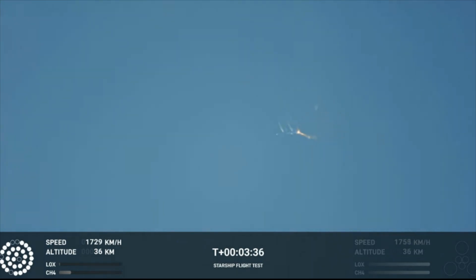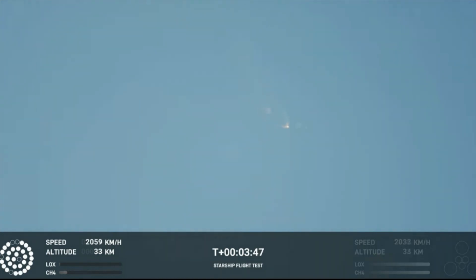Right now it looks like we saw the start of the flip, but we're seeing from the ground cameras the entire Starship stack continuing to rotate. We should have had separation by now. Obviously this does not appear to be a nominal situation.